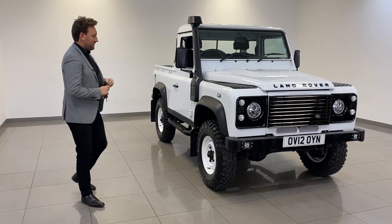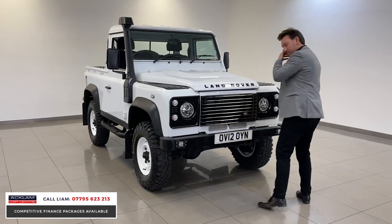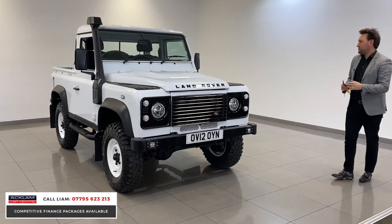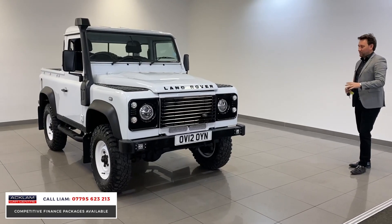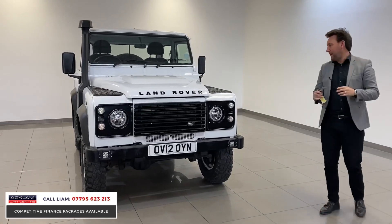I love this little Defender. 2012 Land Rover Defender 90, pickup, two seats in white, colour-coded wheels, black badging, little LED lights, 31,000 miles.